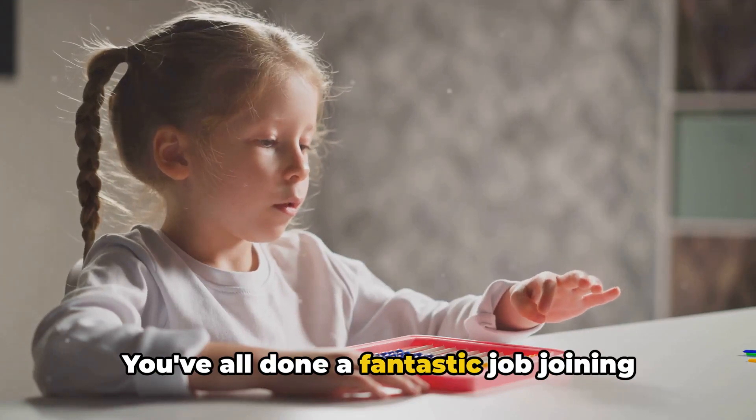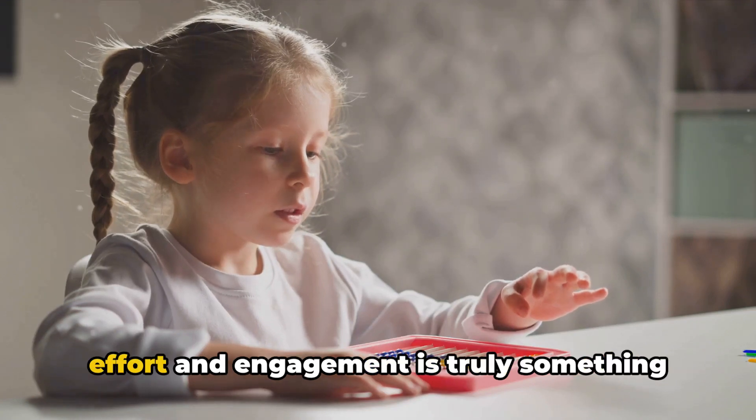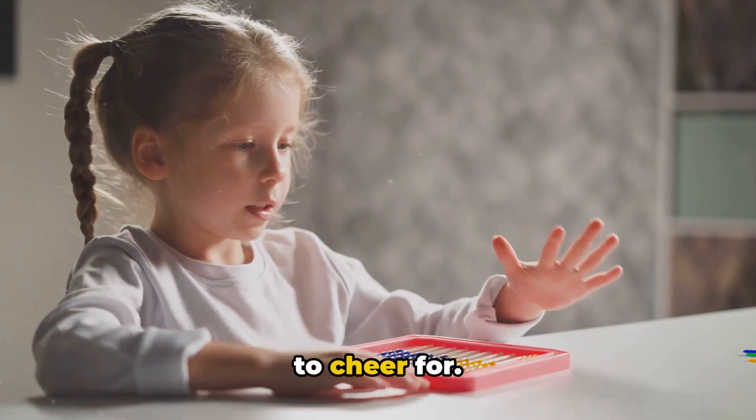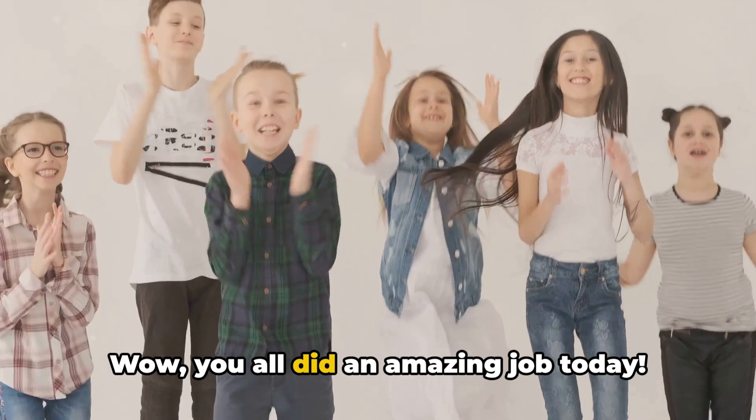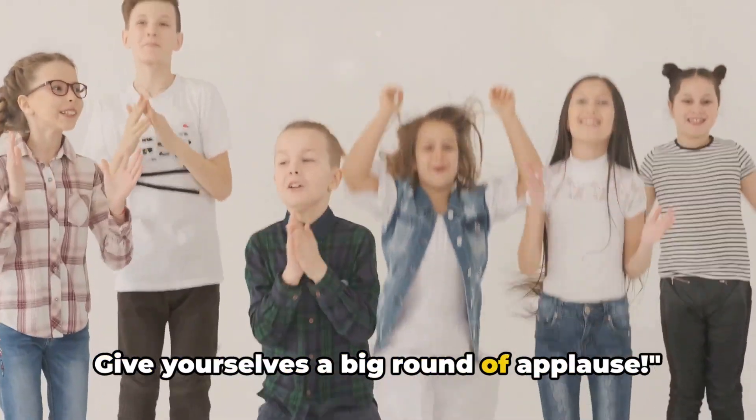You've all done a fantastic job joining in and I'm incredibly proud of you. Learning is its own reward, but your effort and engagement is truly something to cheer for. Wow, you all did an amazing job today. You've learned to count from 1 to 10. Give yourselves a big round of applause!